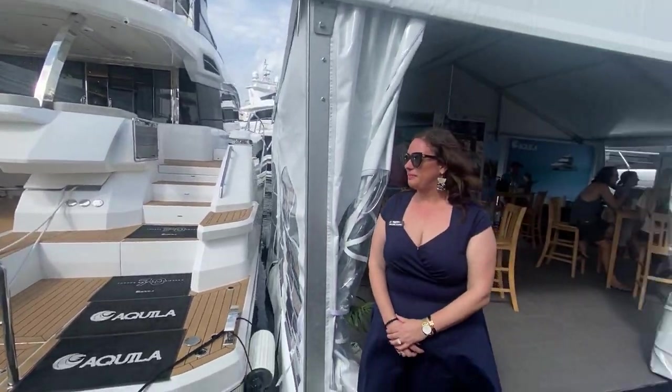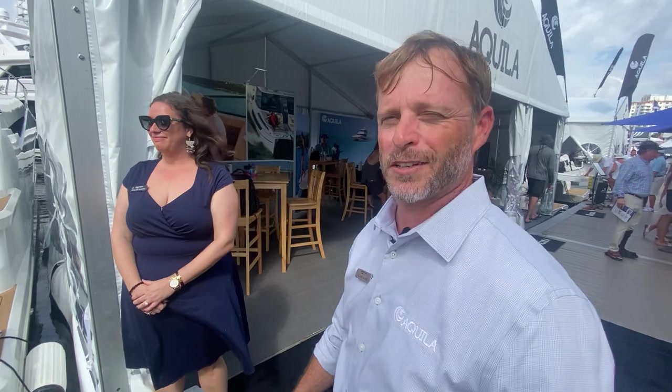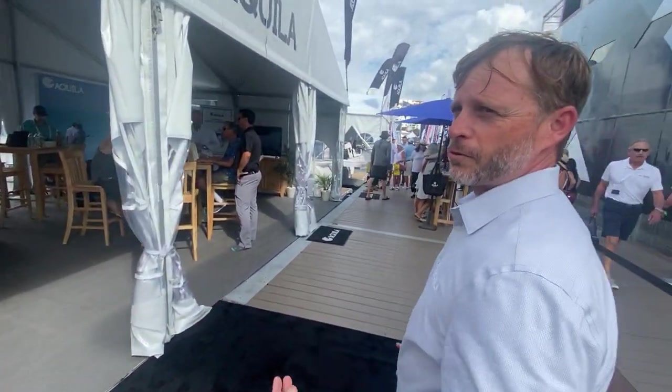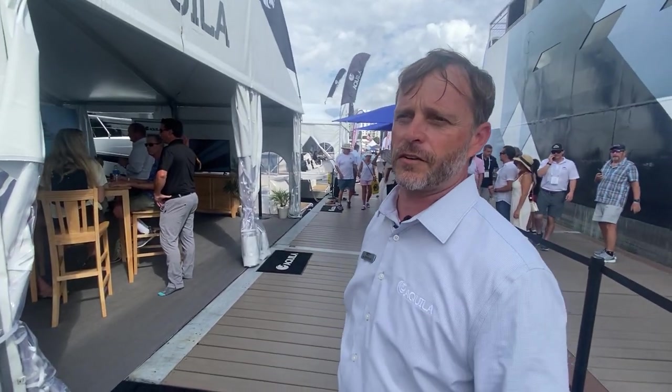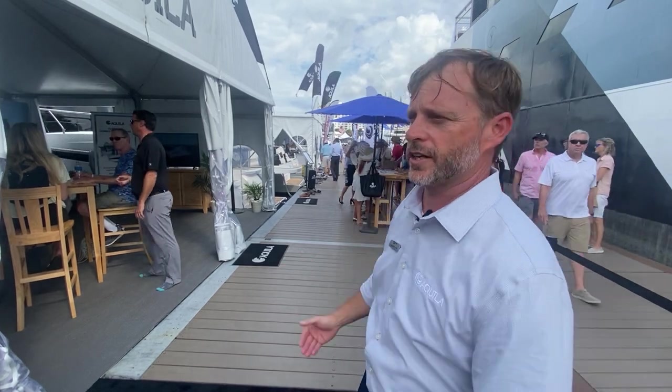The 70 — if you haven't seen it — is a fantastic boat. Got to get down here to FLIBS and check it out. Quite an amazing boat. Here at FLIBS we've got four boats, one of our biggest displays. It's the first time we've had our Aquila 54 and 70 together, and the first time for the 54 at any boat show.